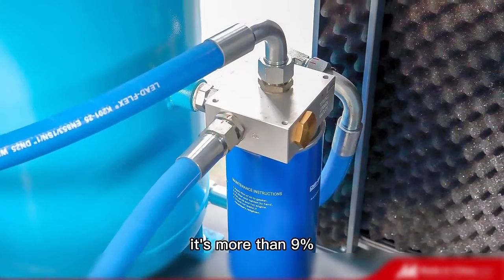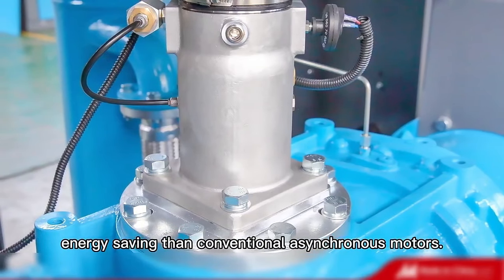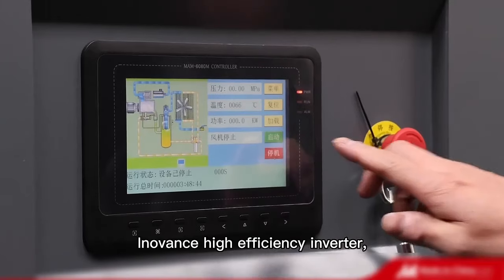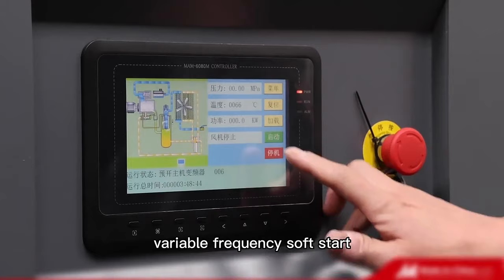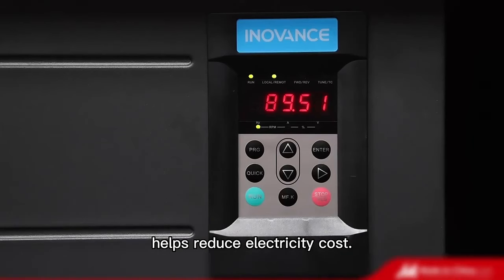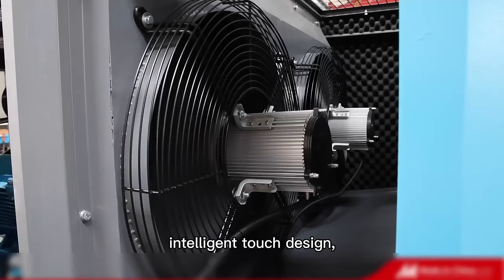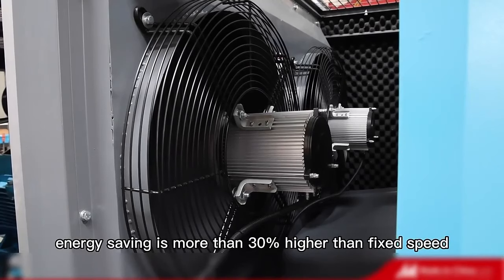It achieves more than 9% energy savings compared to conventional asynchronous motors. The InnoVance High-Efficiency Inverter enables variable frequency soft start, helping reduce electricity costs. Additional features include frequency conversion forced cooling and intelligent touch design, delivering overall energy savings of more than 30%.